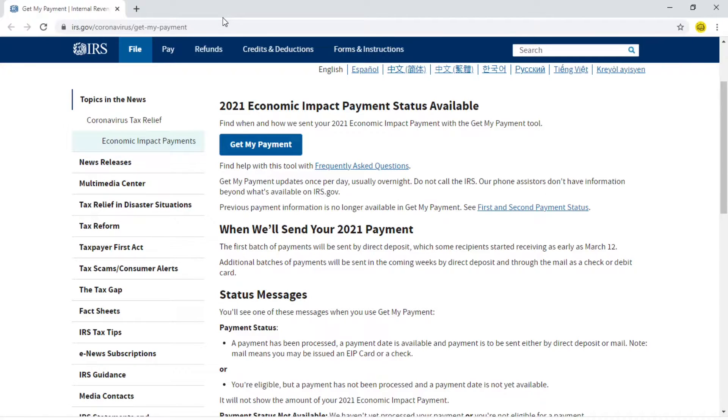Anyway, if you want to track stimulus check 3, here's how to do it. I'll give this link in the description box below. You click on that link and this page opens. Click on 'Get My Payment'.